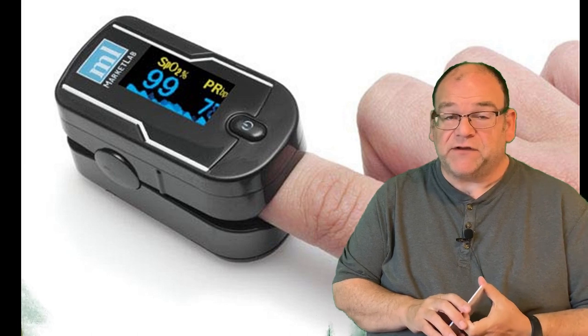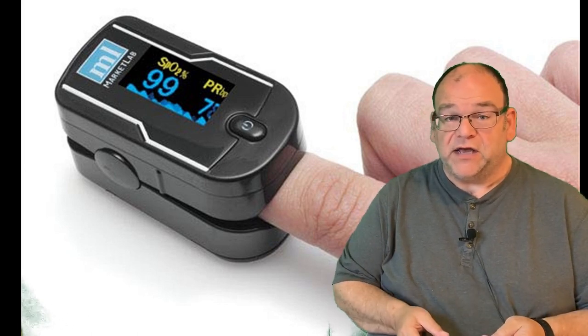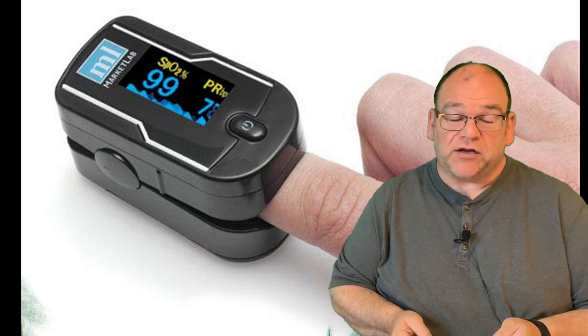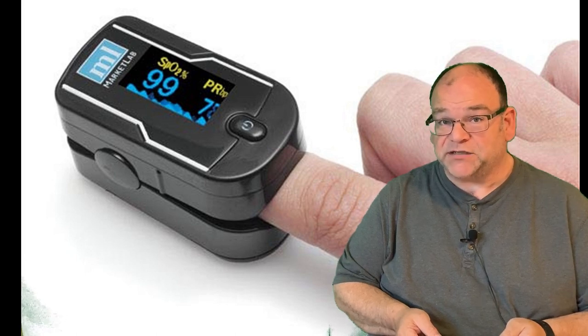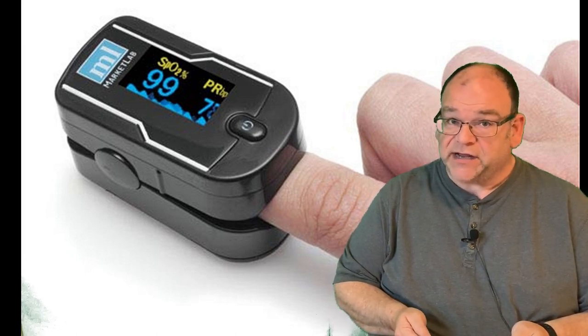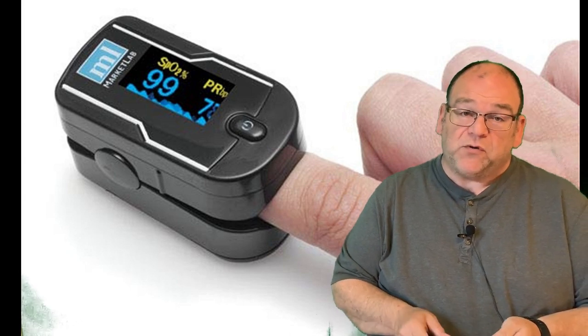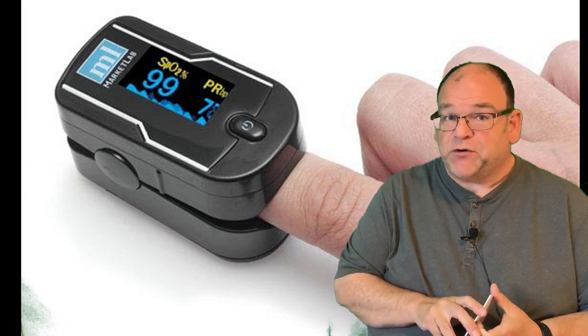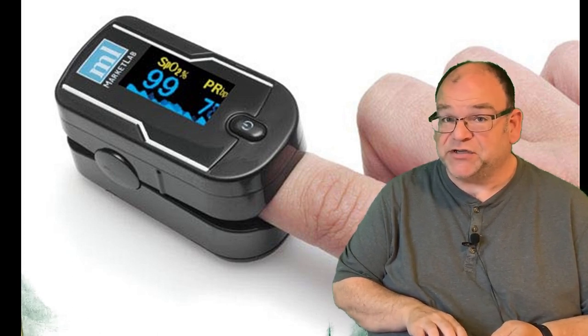The blood oxygen levels for normal human beings is 94% or higher. If it goes lower than that, you're not going to know it, but doctors and ERs are reporting that people are walking in with 50% blood oxygen levels and they're just amazed. There are going to be links to these reports in the description, but people who are walking around can't normally have a blood oxygen level of just 50% — they shouldn't be able to talk either.